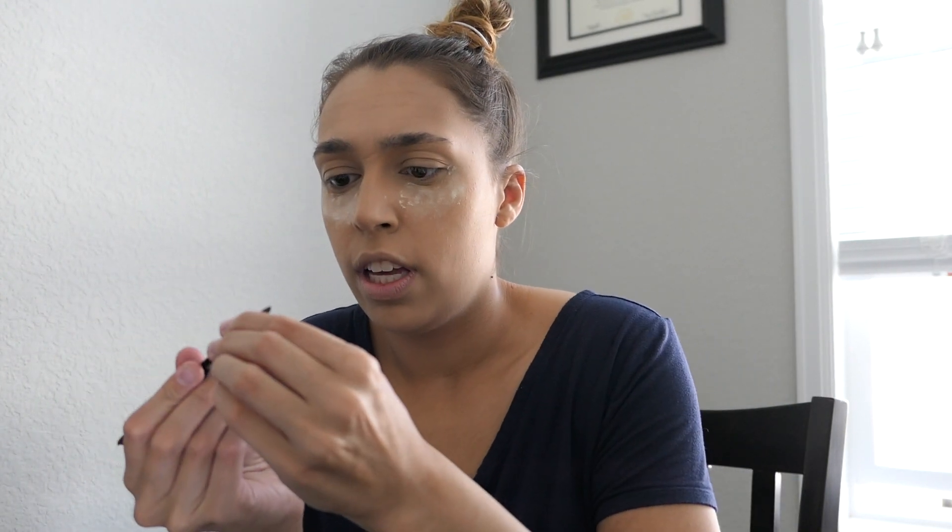Now I'm going to let that sit and while it's sitting I like to do my eyebrows. I'm already out of this — oh wait, there's another one. This is the right one. For my eyebrows I'm using the Anastasia Beverly Hills Brow Wiz and I really really like this. I've never tried gel or anything but this is in Soft Brown.